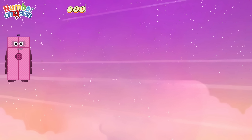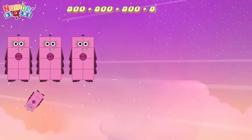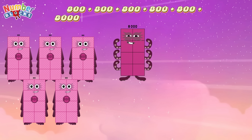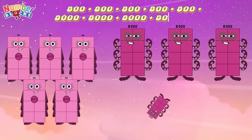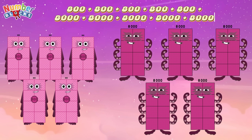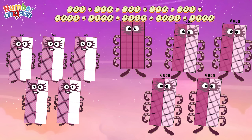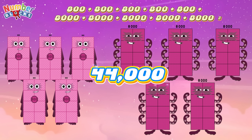800 plus 800 plus 800 plus 800 plus 800 plus 8,000 plus 8,000 plus 8,000 plus 8,000 plus 8,000 equals 44,000.